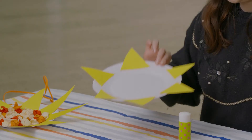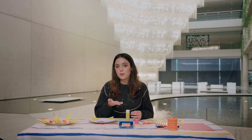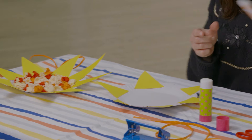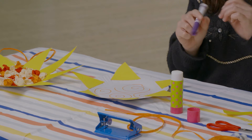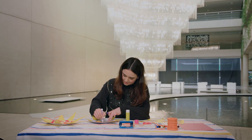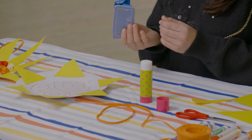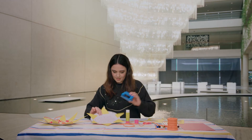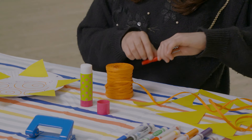Next we're going to decorate inside our sun, so you can use your colours to do any sort of pattern or colouring you like. If you have any tissue paper, you could use it to do some sort of collage. Maybe I'll do some spirals. And maybe I'll do some circles. Once you have finished decorating the inside, you may need to ask your adult to help you punch a little hole at the top. Once you have a hole at the top, get some of your string and we're going to tie it through.